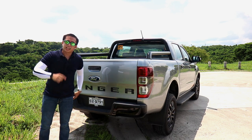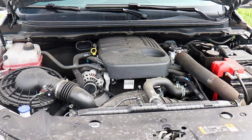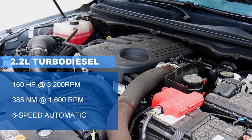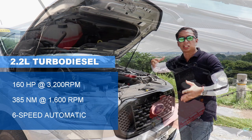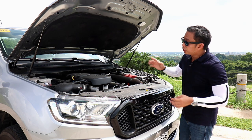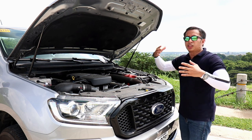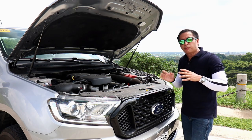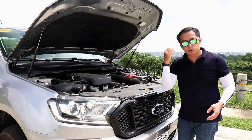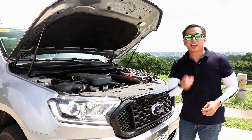The Ranger FX4 is powered by the older yet proven 2.2-liter DuraTorque turbo diesel engine, churning out 160 horsepower and 385Nm of torque, mated to a 6-speed automatic transmission — not the newer 10-speed found in the Raptor and Wildtrak. A 6-speed manual is also available. During my weekend runs, I found the motor to be perfectly adequate, and if it's good enough for my heavy lead foot, it should be good enough for you.